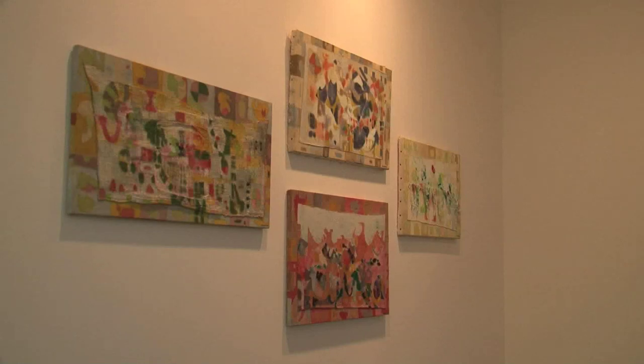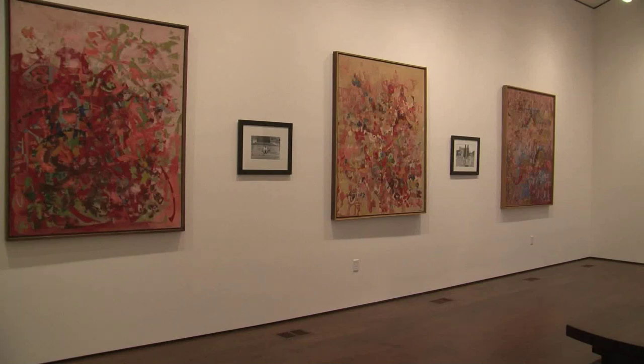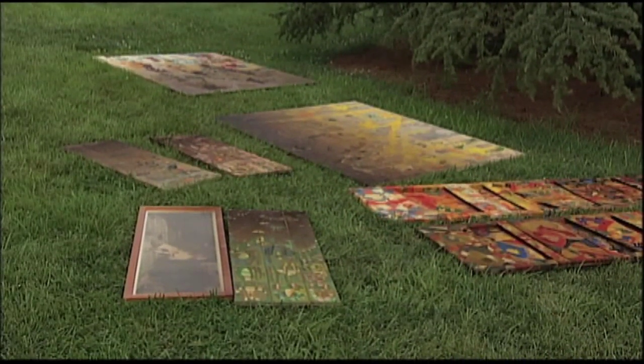This treasure trove of artwork created by renowned artist Joe Downing, brother of former WKU president Dero Downing, almost went up in smoke nearly sixteen months ago.